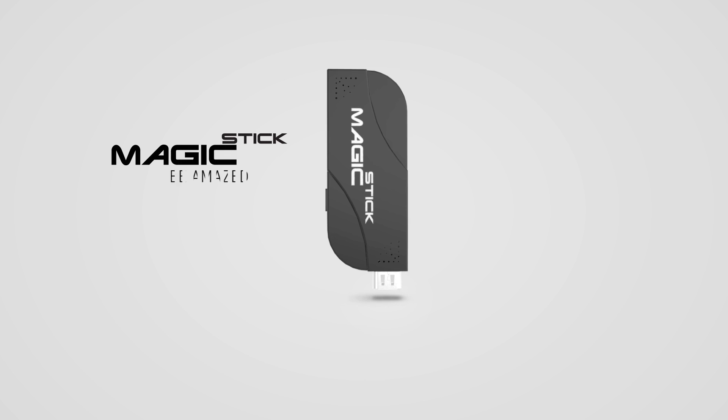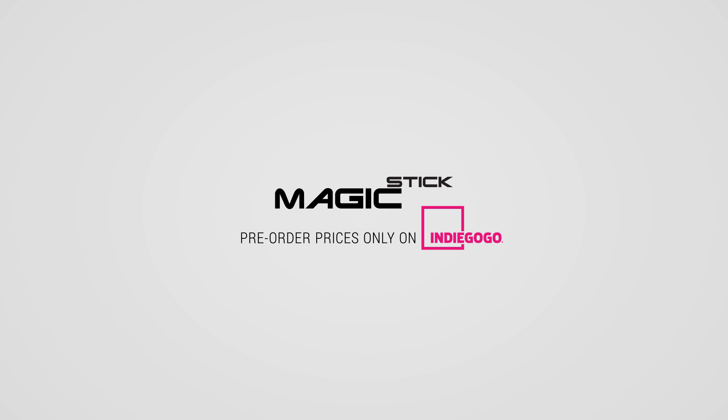Magic Stick, be amazed. Pre-order prices only on Indiegogo.